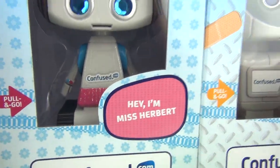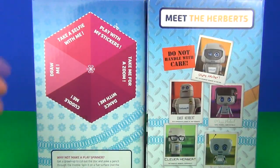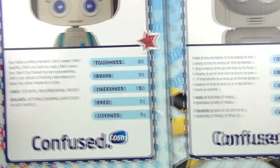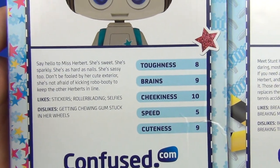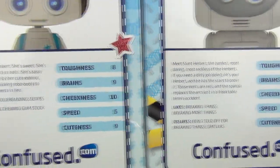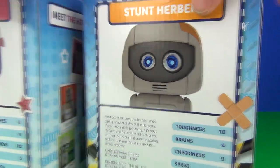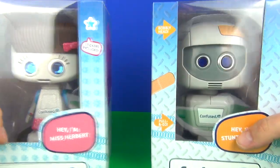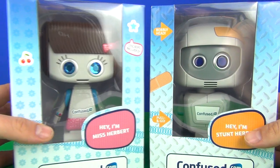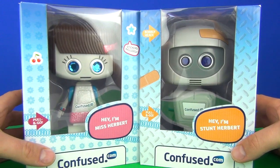Look how sparkly Miss Herbert is. Let's give them both a spin. We even get cutouts that you can use with the toys as well, and we even get some stats on the back showing you Toughness, Brains, Cheekiness, Speed and Cuteness, so you can compare the two. Toughness is A10 on Stunt Herbert. There is the packaging, and we do get stickers included with Miss Herbert as well. Let's unbox these and see exactly how cool they are.